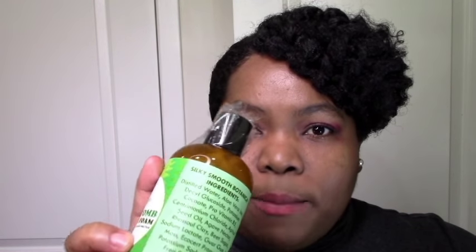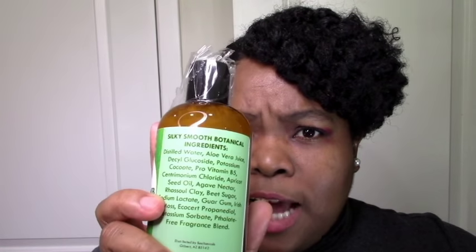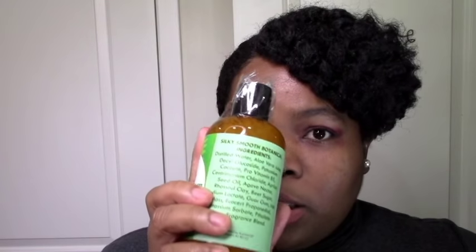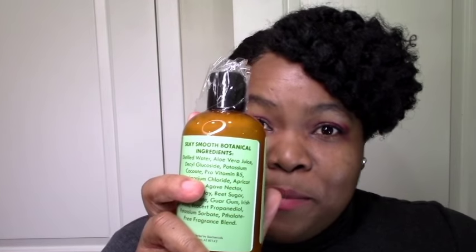It does have decyl glucoside, which is a pretty powerful surfactant, so this is basically a shampoo. But it does have agave nectar, rhassoul clay, beet sugar, guar gum, Irish moss, and a bunch of good stuff as well. I'll be really curious to see if this could be my new HG shampoo. Right now Baskin Blooms shampoo is sitting pretty there — could this be the one to knock it to number two? I don't have any cleanser from Soltanicals so I'd love to have a cleanser in her line, and this could be it.